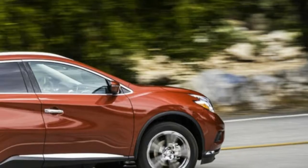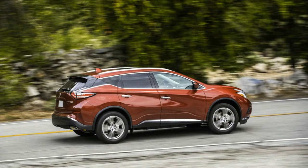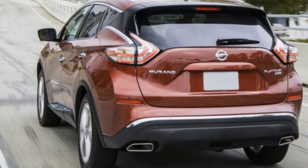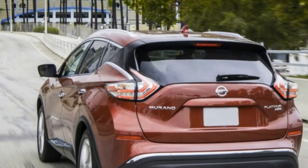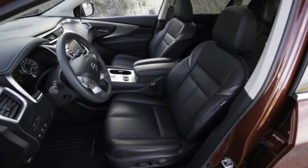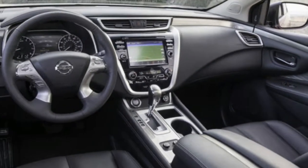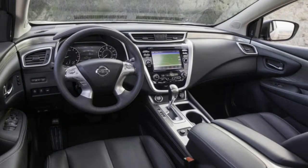The Platinum comes with a considerable amount of equipment, and if you're the sort of person who gets excited by gadgets, this Murano will probably look appealing. Obviously, that's assuming you find the Murano's styling appealing, which is a polarizing matter. Just know that Hyundai makes a stronger value argument, and Ford and especially Lexus offer a more refined driving experience.